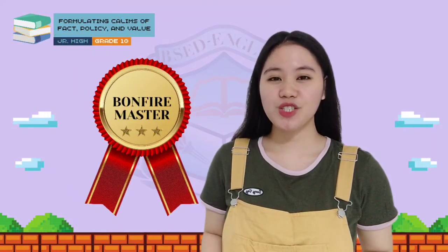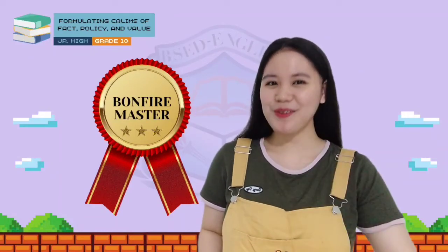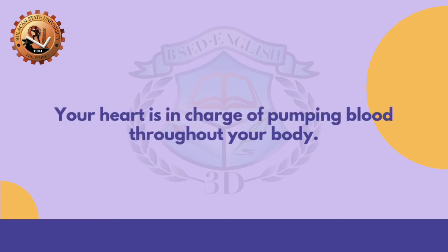That was awesome! Congratulations on having the Bonfire Master badge. Are you ready for our next activity? Let's go! Our next challenge is 'Identify Me.' You have to identify the following statements if they are claims of fact, policy, or value. Statement: 'Your heart is in charge of pumping blood throughout your body.' You can write your answer on your notebook. Great job! This is a claim of fact.